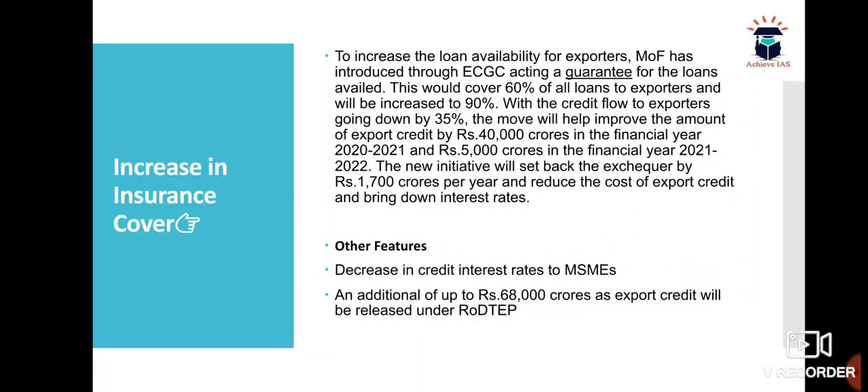To increase loan availability for exporters, the Ministry of Finance introduced ECGC acting as a guarantee for loans availed. This would cover 60% of all loans to exporters and will be increased to 90%, with the credit flow to exporters going down by 35%. The move will help improve the amount of export credit by 40,000 crores in financial year 2020–21, and rupees 5,000 crores in the financial year 2021–22.